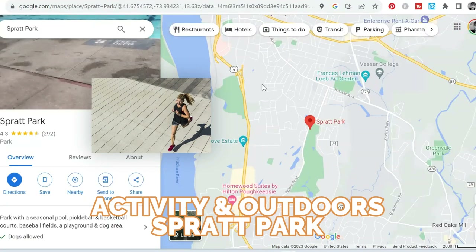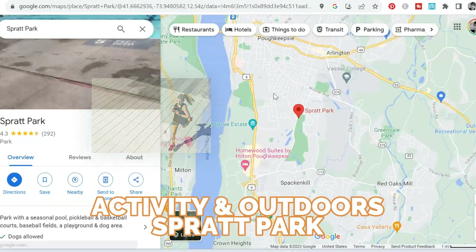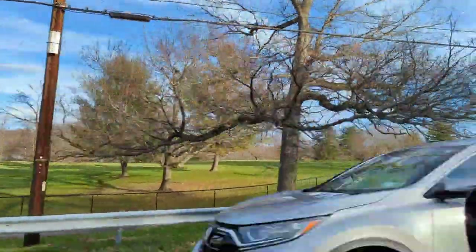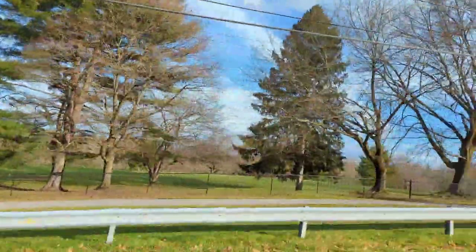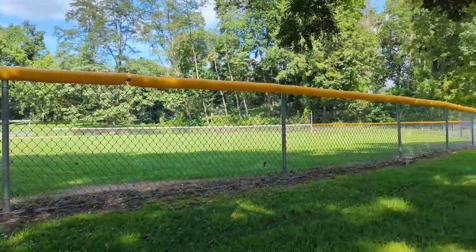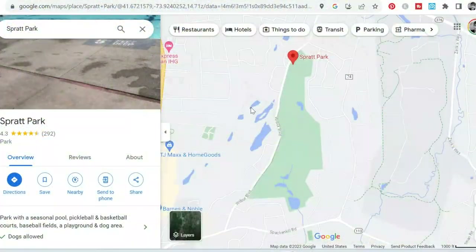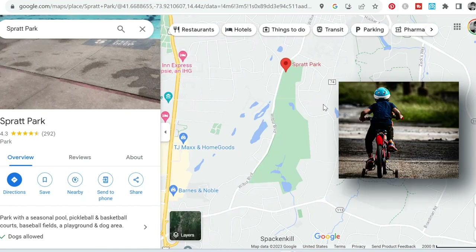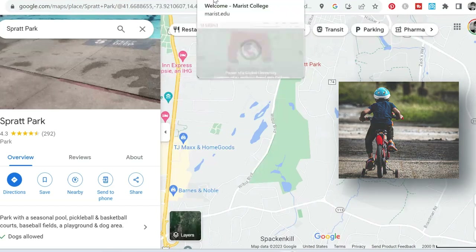As far as what to do in Spackenkill, you'll definitely want to go to Spratt Park. It's one of the biggest parks in the area — a really pretty park. I'll throw in some scenery from there. Lots of people are out walking at Spratt Park. You've got different kinds of ball fields and a dog park. I was over there the other day and somebody was teaching their daughter how to ride a bicycle for the first time in one of the big parking lots — pretty neat. It's just a really great place to go hang out if you're looking to be outdoors and enjoy the beautiful weather we get up here.